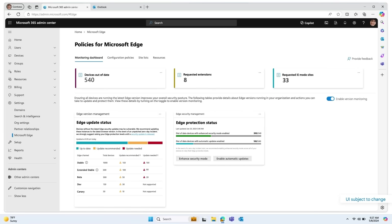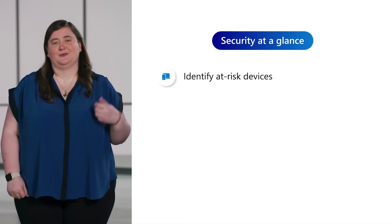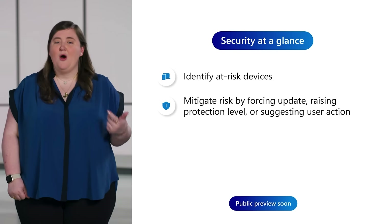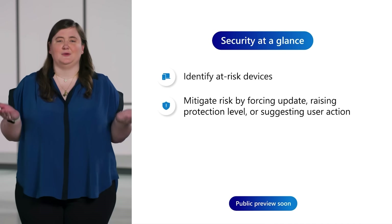Last year at Build, we introduced you to our reimagining of browser management and configuration with the launch of the Edge Management Service. We're continuing to invest in this area to help you minimize risk associated with out-of-date versions of Edge. You can quickly see how many devices with managed browser instances have an out-of-date version of Edge. From there, you can resolve the issue — options include force updating Edge, raising protection levels by enabling enhanced security mode, or sending the user a recommendation to update their browser so you don't disrupt their workflow.